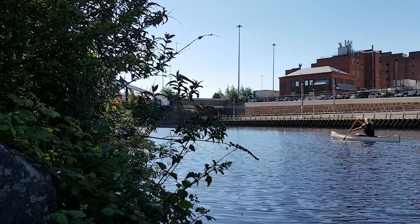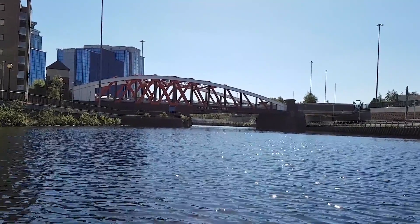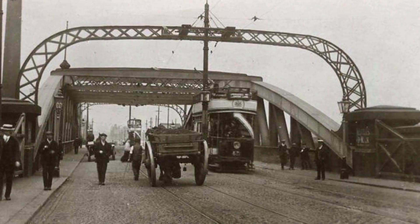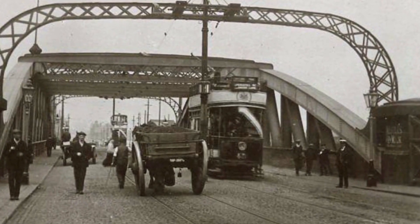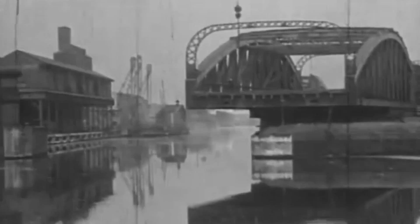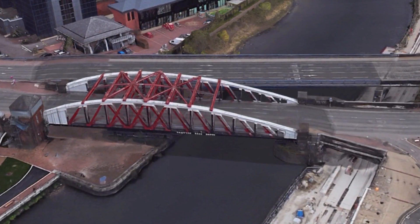Heading further up to the end of the Ship Canal, there's an impressive structure waiting for us — Trafford Road Swing Bridge. It is a bowstring truss bridge built in 1892 and is the largest, heaviest, and widest on the Ship Canal. It's 205 feet long, 75 feet wide, and weighs 1,800 tons. The openings and closings were announced by a man blowing a hunting horn. Sadly, the bridge was permanently fixed in a closed position in 1998, and a new fixed bridge was built right next to it to ease road congestion.